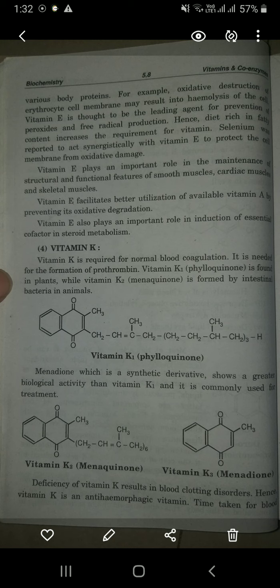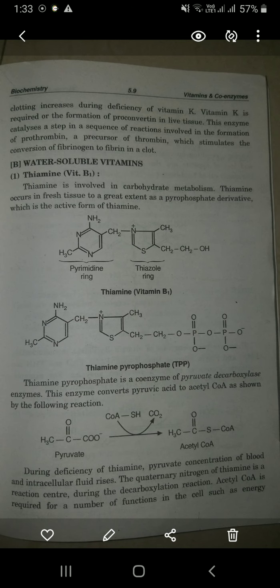Vitamin K1 is called phylloquinone, which is found in plants. Menadione, which is a synthetic derivative, shows greater biological activity than vitamin K1 and is commonly used for treatment. Deficiency of vitamin K results in blood clotting disorders. Hence vitamin K is called an anti-hemorrhagic vitamin. Time taken for blood clotting increases during deficiency of vitamin K.